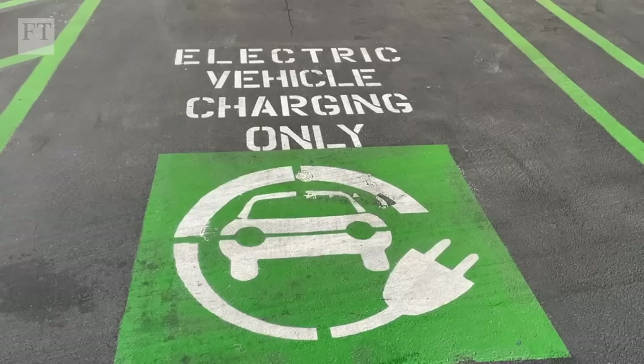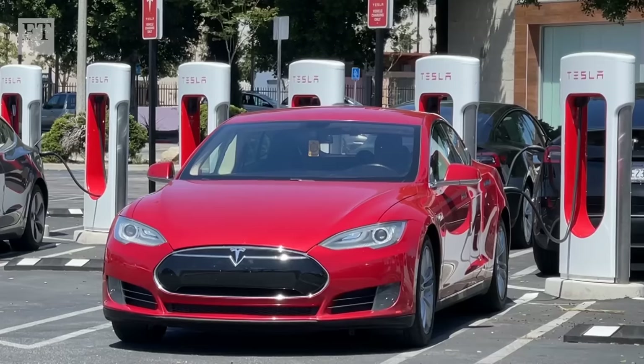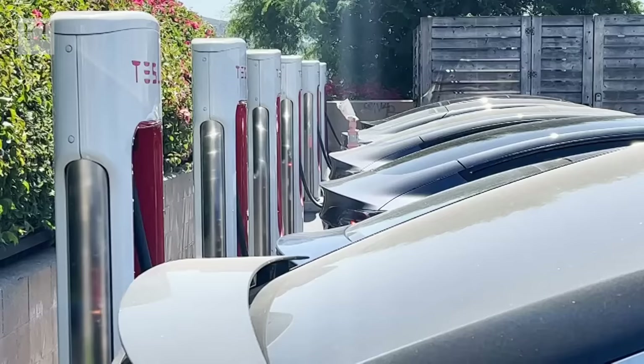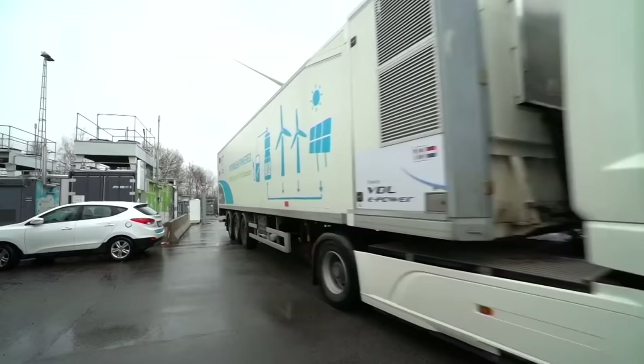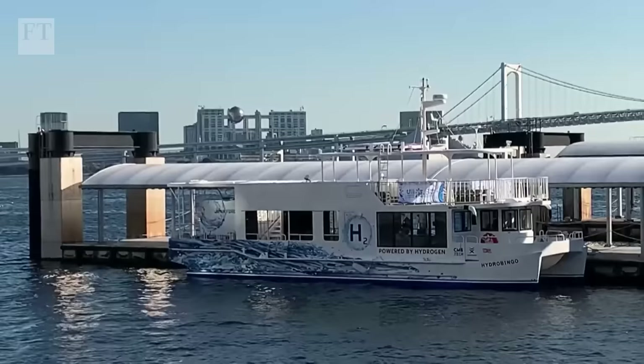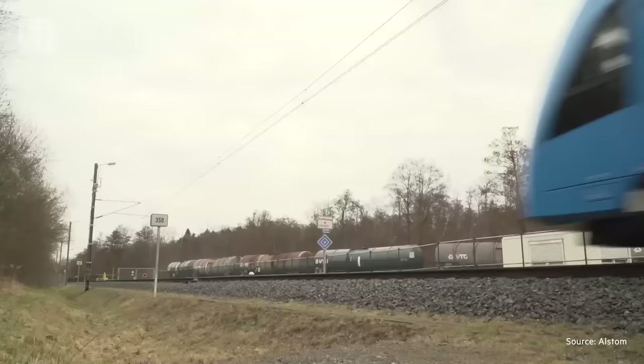Beyond heavy industry, one of the biggest potential target areas for hydrogen is transportation. For green passenger vehicles, electric batteries have become the dominant technology, beating out hydrogen fuel cell cars — it's cheaper to recharge an electric car than to fill up an equivalent hydrogen vehicle, and it's easier to roll out charging stations than to create a complex hydrogen fuel network. But experts see more potential for areas where heavy battery weight and long charge times create problems — hydrogen could offer a compelling option for trucks, buses, trains, and ships.